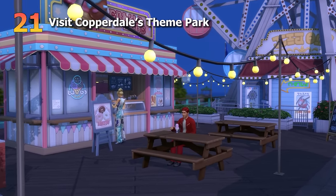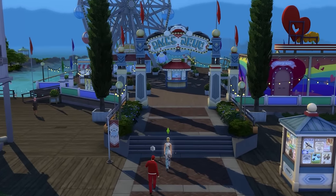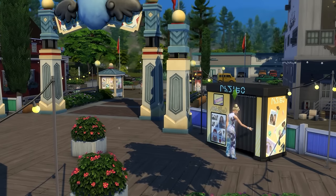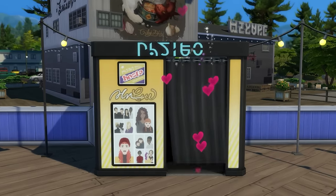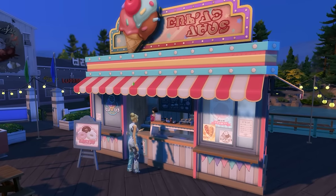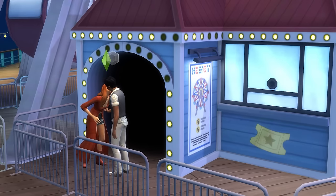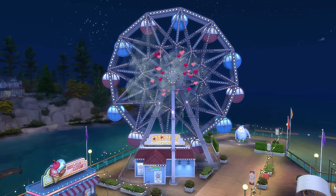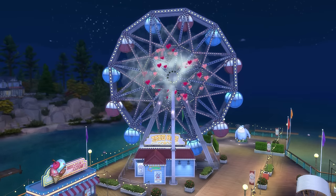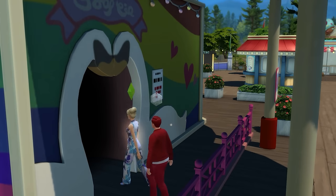And the final date idea is visiting Copperdale's theme park, located in the Plumbite Cove area. This will require the High School Years expansion pack and makes for a really fun and lively option. There's lots of food to grab from the stalls, and of course you can ride the rides — or woohoo on the rides. Nothing wrong with woohooing on the rides, besides possibly getting banned from them. Overall, it provides an awesome setting for getting to know someone on a date.